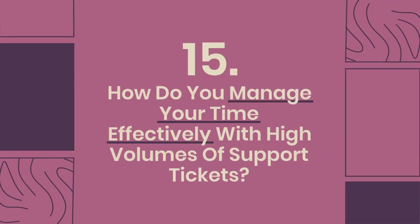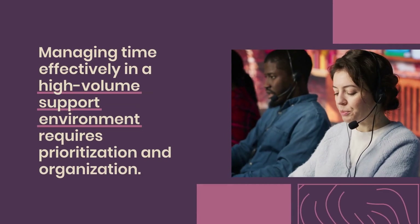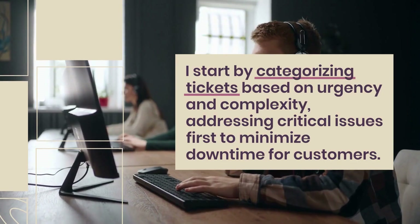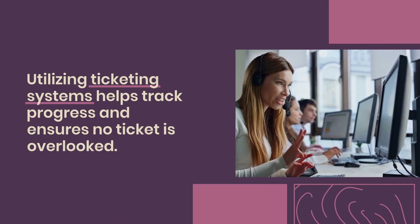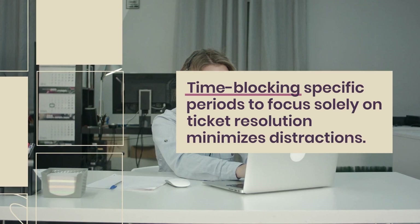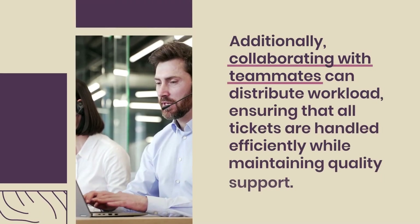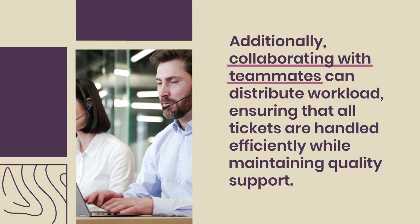Question 15: How do you manage your time effectively with high volumes of support tickets? Managing time effectively in a high-volume support environment requires prioritization and organization. I start by categorizing tickets based on urgency and complexity, addressing critical issues first to minimize downtime for customers. Utilizing ticketing systems helps track progress and ensures no ticket is overlooked. Time-blocking specific periods to focus solely on ticket resolution minimizes distractions. Regularly reviewing ticket statuses allows for adjustments to priorities as needed, and collaborating with teammates distributes workload, ensuring all tickets are handled efficiently.